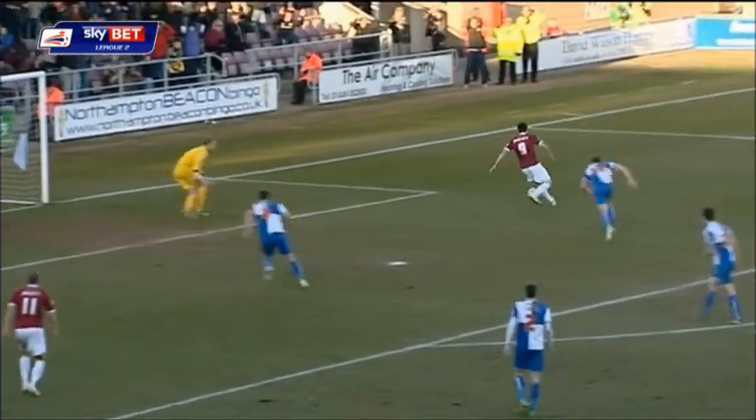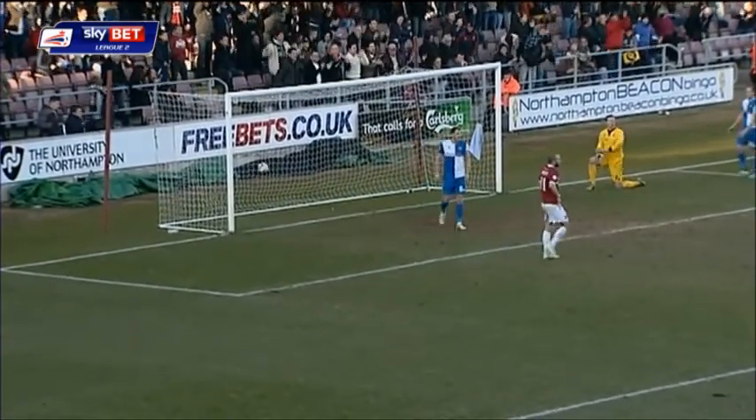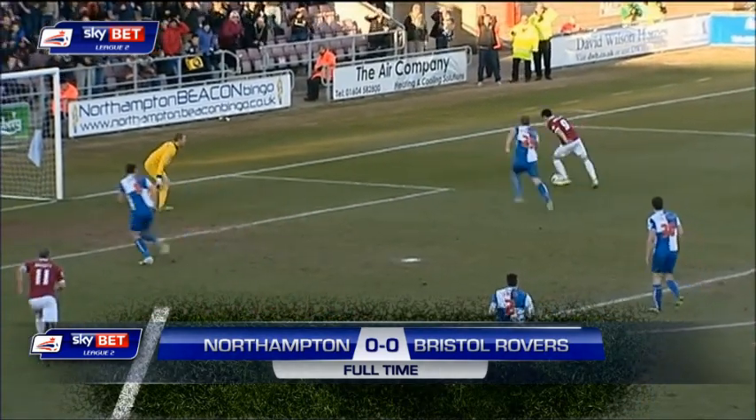Dickinson hits the post this time, Marquis on the rebound, and he can't find a way through either. So close to the opening goal. Northampton Town as they go in search of a third straight win.